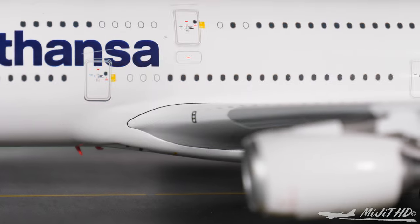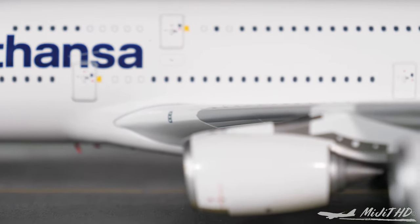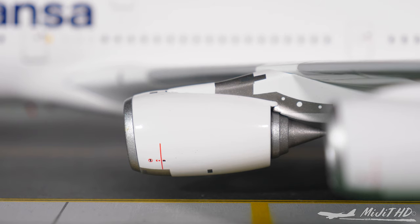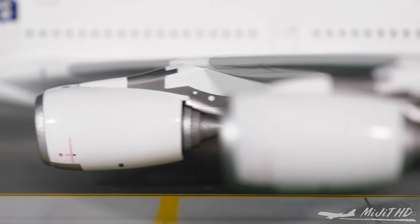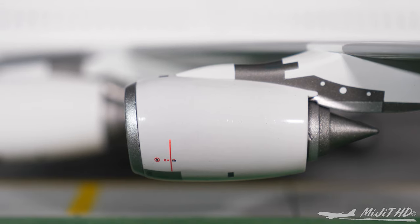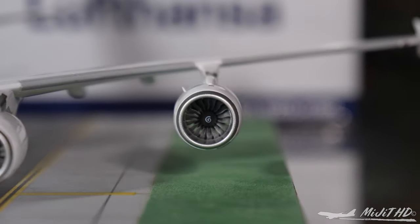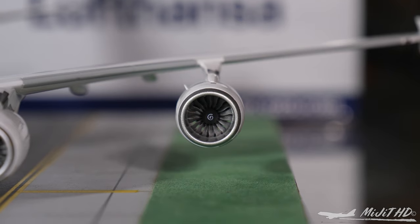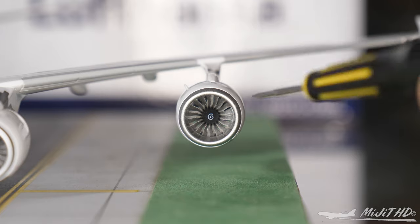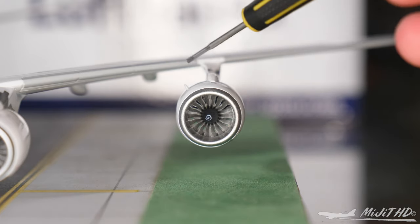There we have the inboard landing lights. We come to the first of four Rolls-Royce Trent 970 engines. Really detailed — I think these are the most detailed A380 engines I have seen on any of the A380 models that I have. Let's take a look inside the engines. As you can see, there's quite a bit of detail there. Let's see if the fan blades spin — yes, they do, very easily. There's the engine strike.